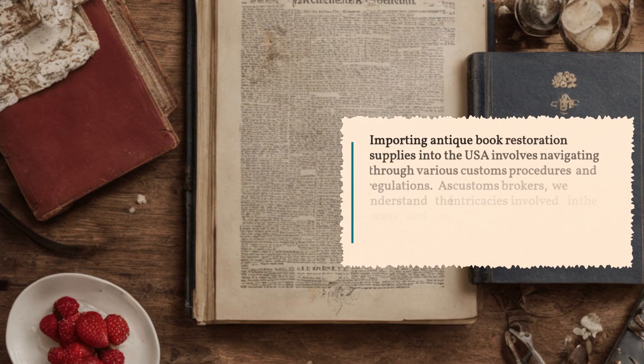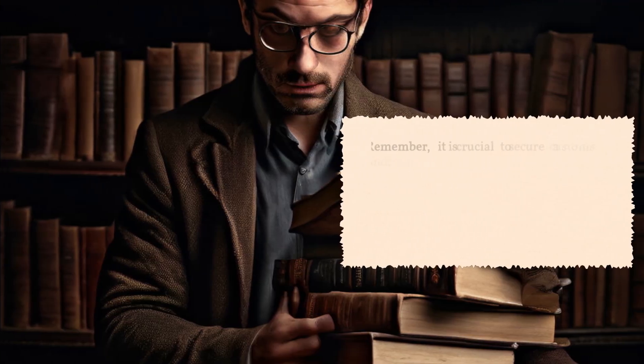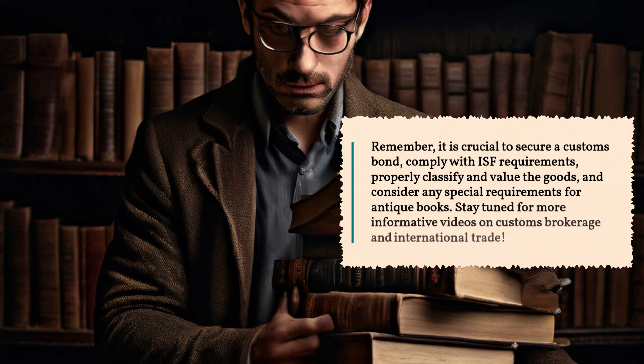Importing antique book restoration supplies into the USA involves navigating through various customs procedures and regulations. As customs brokers, we understand the intricacies involved in the process and can guide importers through each step to ensure a smooth and successful import. Remember, it is crucial to secure a customs bond, comply with ISF requirements, properly classify and value the goods, and consider any special requirements for antique books.